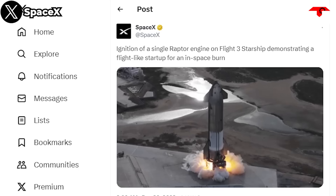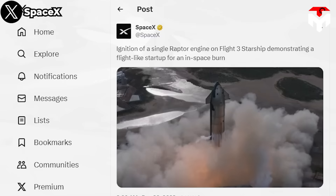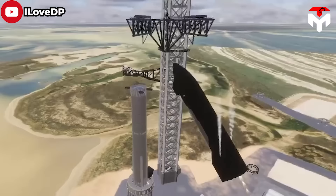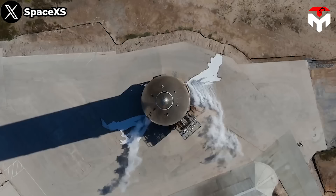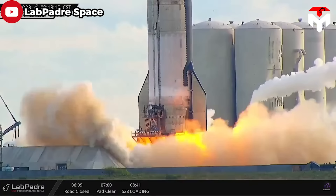On the same day, Ship 28 entered its second static fire test following its first on the 20th — ignition of a single Raptor engine on the Flight 3 Starship, demonstrating a flight-like startup for an in-space burn, as SpaceX updated on X. This means the latest Ship 28 test aimed to demonstrate engine startup during flight in space, a capability used to maneuver a rocket or control its direction during descent.